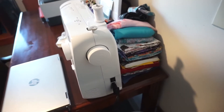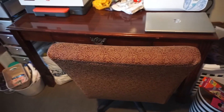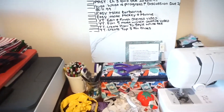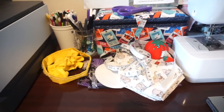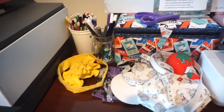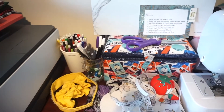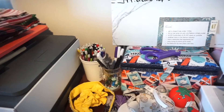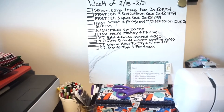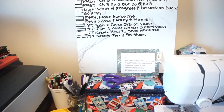Behind my sewing machine I have the majority of my fabric, because I don't really have anywhere else to put it. Right next to it I have some fabric that I've pre-cut, some more projects I need to finish, some stuff I need to alter and fix, my push pins, my little pin cushion, some pens and pencils, my sewing box, and my scissors right there.